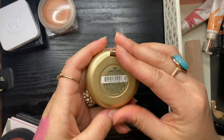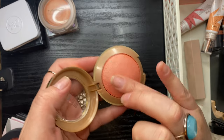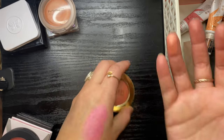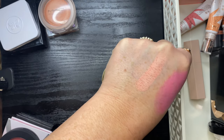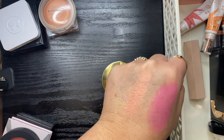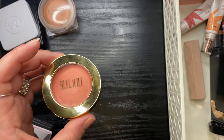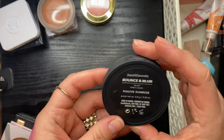My Milani Luminoso — not getting rid of this. This is my second or third of this blush in my makeup life. It's a classic for a reason — beautiful color with a beautiful sheen. It's not super strong on the cheeks, just a really lovely wash of luminous coral. It's a fantastic drugstore blush.